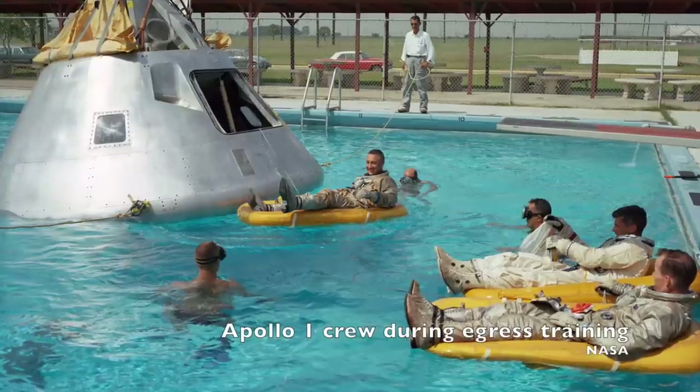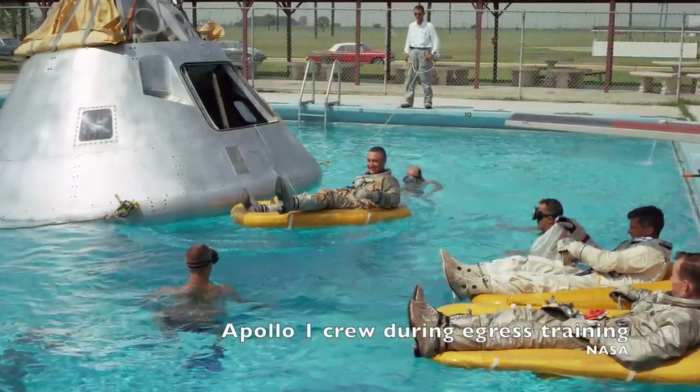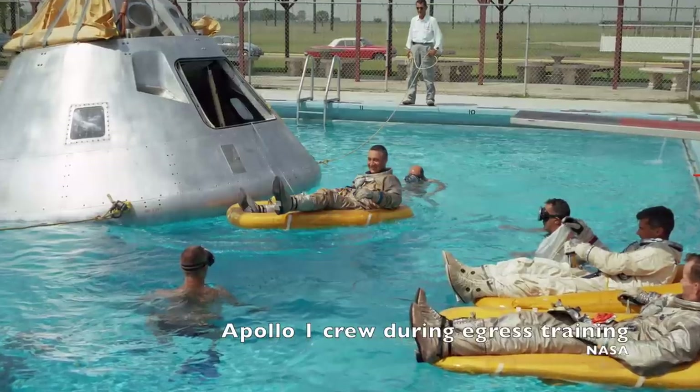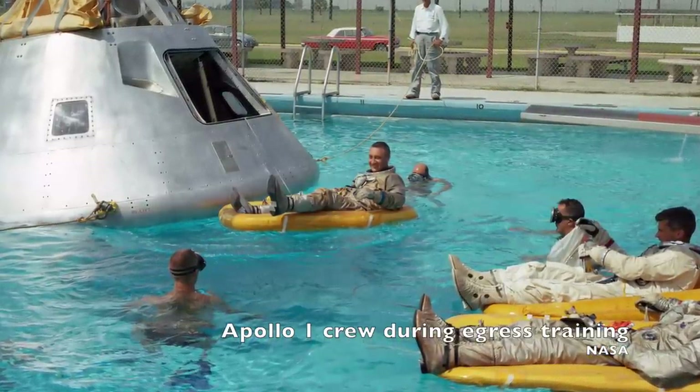After the fire, the hatch was redesigned, the plugs-out test was reclassified as hazardous, and the spacecraft's environment was changed. During launch it would be a mixed oxygen-nitrogen environment, and it would slowly bleed out to be replaced by pure oxygen for the rest of the flight.